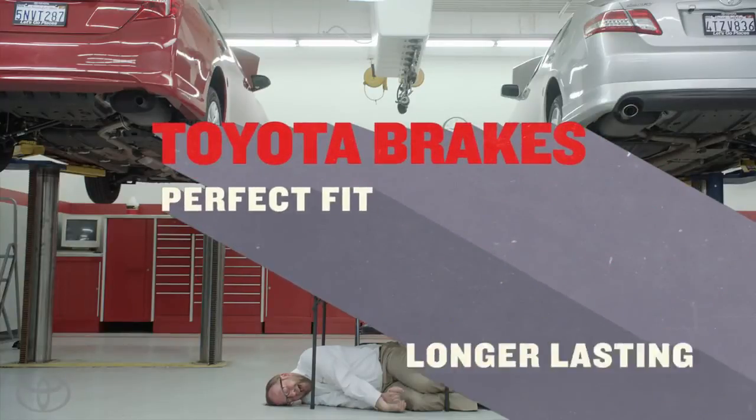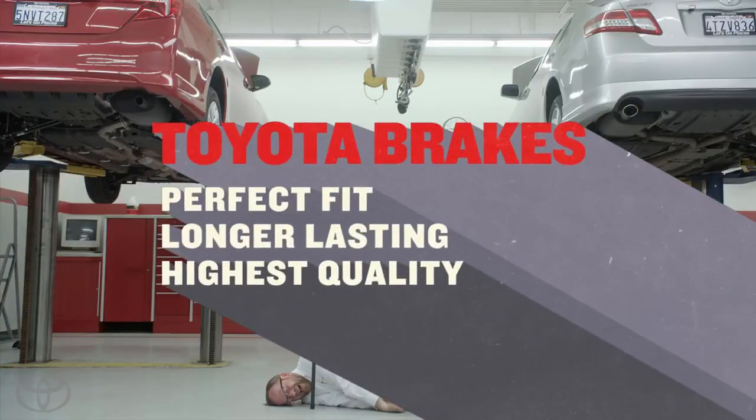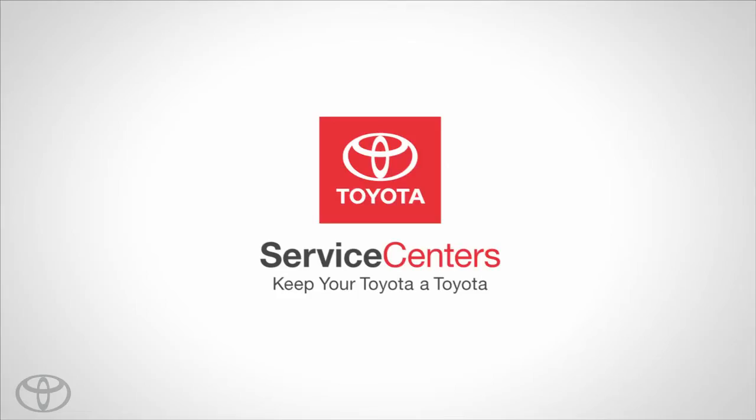Toyota brakes: perfect fit, longer lasting, highest quality. Toyota service centers keep your Toyota a Toyota.